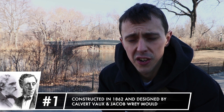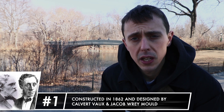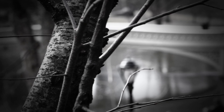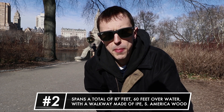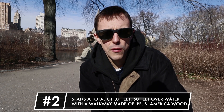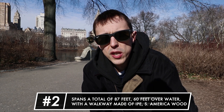It was crafted of cast iron and designed in the classical Greek refinement by Calvert Vaux and Jacob Wrey Mould. The bridge was named for its resemblance to a violinist's or cupid's bow, which spans a total of 87 feet — 60 feet over water — and has a walkway constructed of ipe, a South American hardwood that turns a rich, deep red when wet.